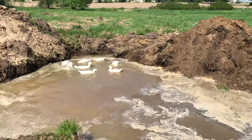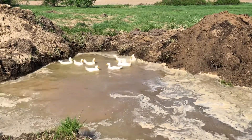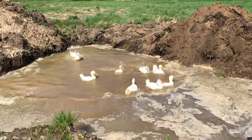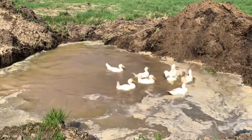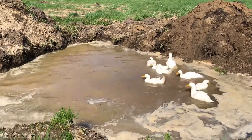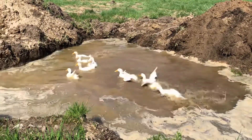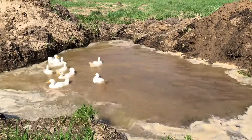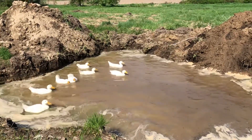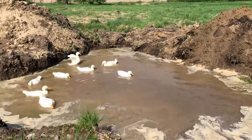This is the start of the duck pond. As you can see it's very dirty — it's just a hole we dug in the clay and it mostly filled with groundwater, but we also pumped a little water in from the creek. Evan has plans to build this out, put in a second level and a filtration system.